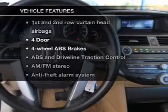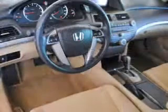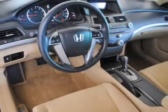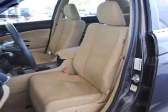Plus, enjoy these notable features included in this vehicle: power door locks, power windows, cruise control, and AM-FM stereo with a CD player. Power mirrors, power steering, and air conditioning.